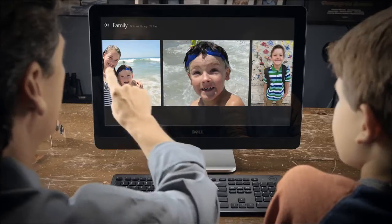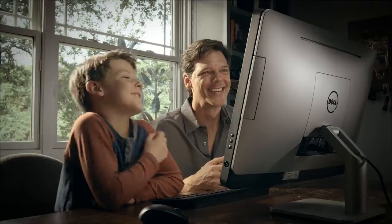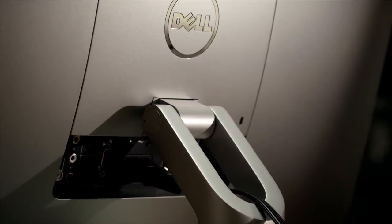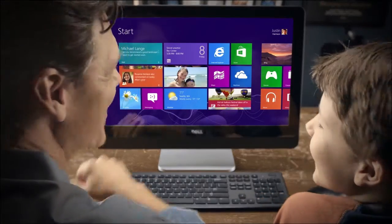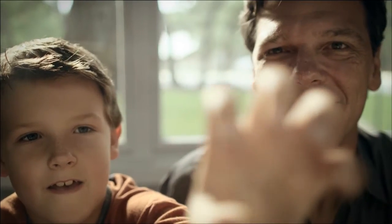Its sleek design around a 23-inch full high-definition display and easy one-core setup give you space-saving efficiency. The Windows 8 operating system and capacitive 10-finger touch make for fluid viewing.